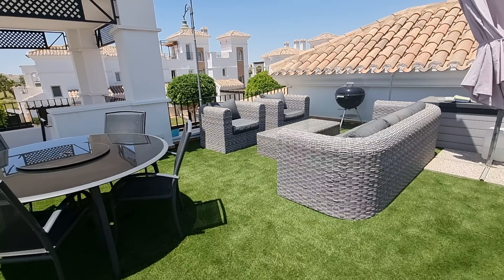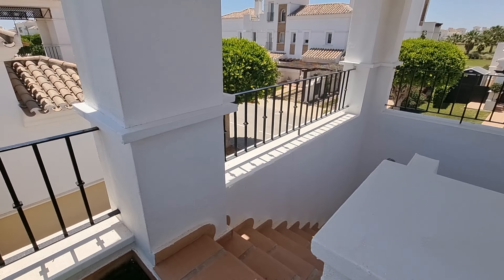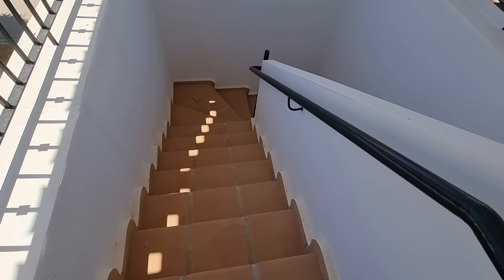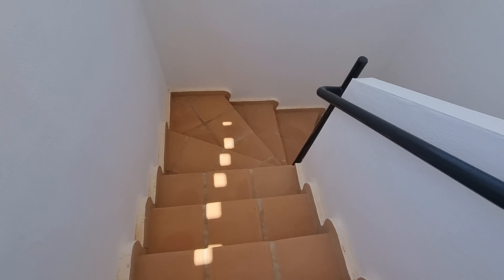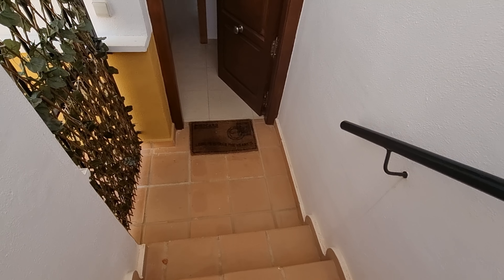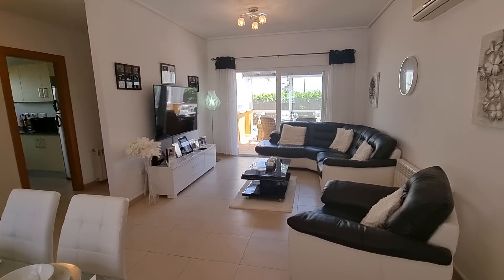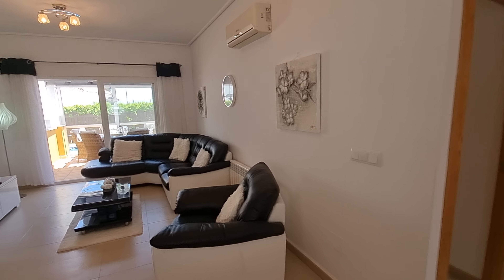It's a lovely villa, guys. If you have any questions, do let us know — this will be hitting the site hopefully tomorrow at the latest. I believe it's coming on at 229,500 euros, community fee is 190 per month, and it's fully furnished, fully air conditioned, and obviously gas central heating throughout as they all are. Lovely house — let us know if you have any questions.